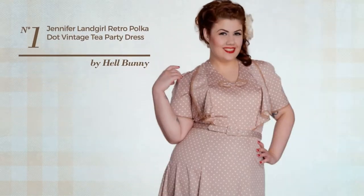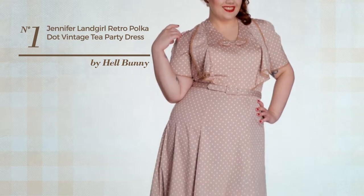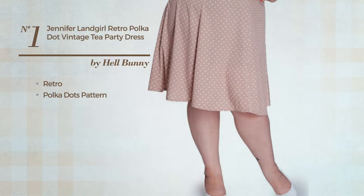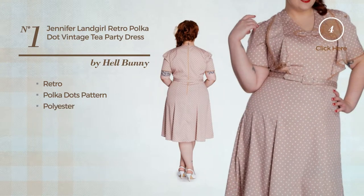Number 1. An All-Party Dress featuring a gorgeous retro-inspired design with polka dots pattern, produced with polyester. This dress includes a belt. Available in two other colors.